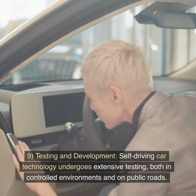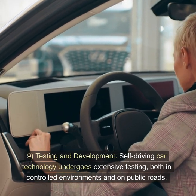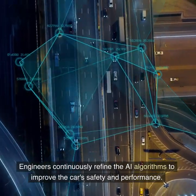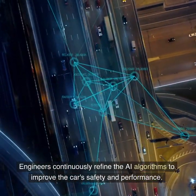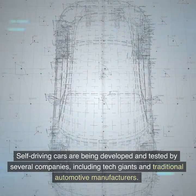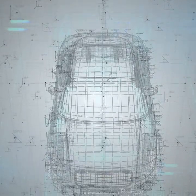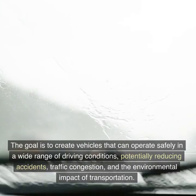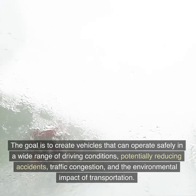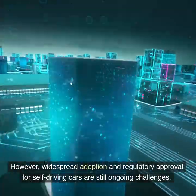9. Testing and Development. Self-driving car technology undergoes extensive testing, both in controlled environments and on public roads. Engineers continuously refine the AI algorithms to improve the car's safety and performance. Self-driving cars are being developed and tested by several companies, including tech giants and traditional automotive manufacturers. The goal is to create vehicles that can operate safely in a wide range of driving conditions, potentially reducing accidents, traffic congestion, and the environmental impact of transportation. However, widespread adoption and regulatory approval for self-driving cars are still ongoing challenges.